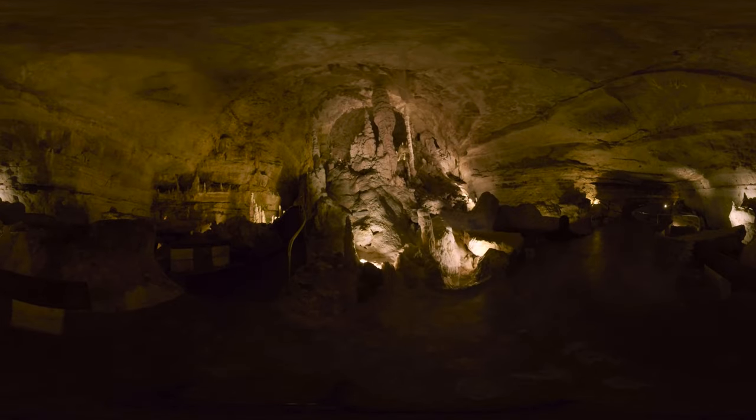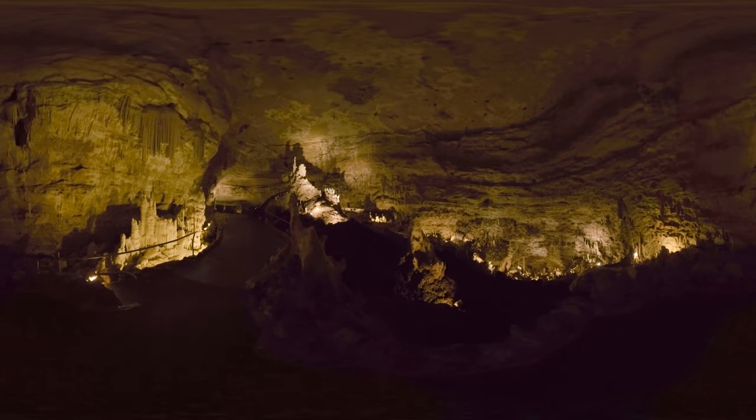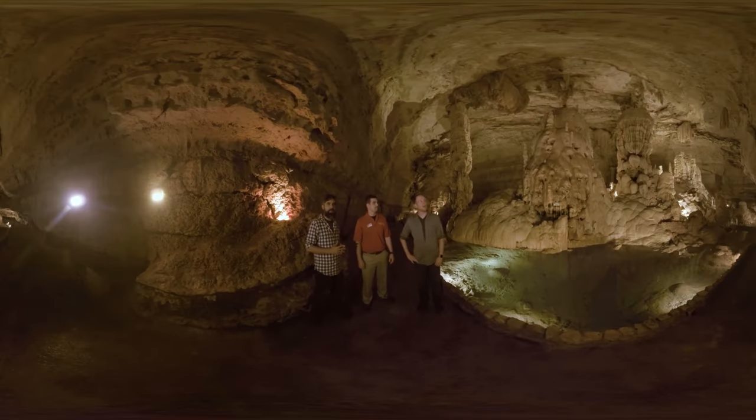How long does it take to form? Pick any of these stalagmites and stalactites and explain how long it takes to make them. Okay, so shorthand: one cubic inch is formed about every 100 years. A visual cue is about the size of an ice cube every 100 years. So pick a formation, guess how many ice cubes you can fit inside of it, and multiply by 100. Wow. I can't wait to see more. This is amazing. Well, let's keep going.